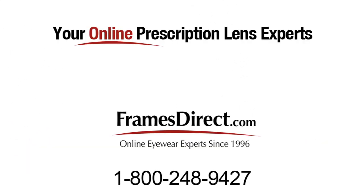If you have any other questions about lenses, please call one of our online expert opticians. They are the best in the business.